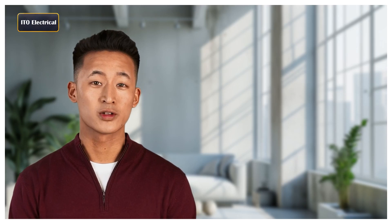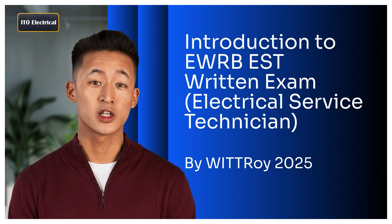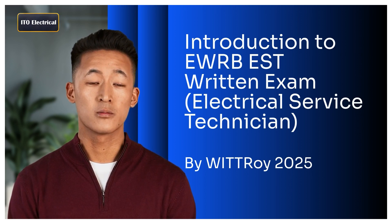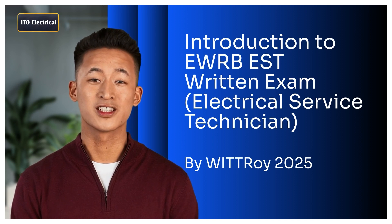Hi, I'm Roy. Today we are going to discuss the EWRB ESD Electrical Service Technician Written Exam. This exam is essential for anyone aspiring to become a registered electrical service technician in New Zealand. We'll cover what the exam involves, how to prepare for it, and what to expect on the exam day.